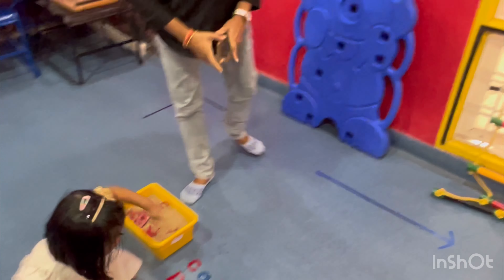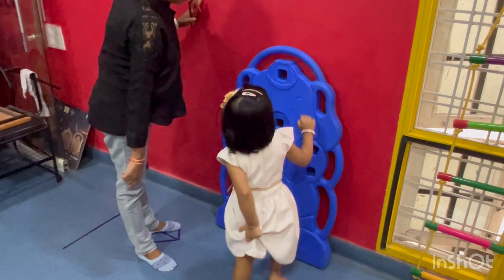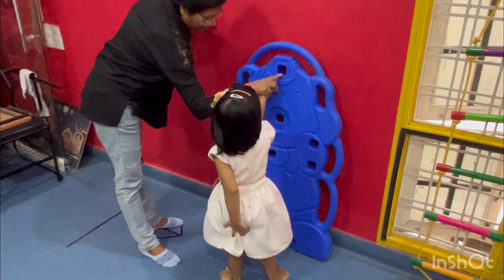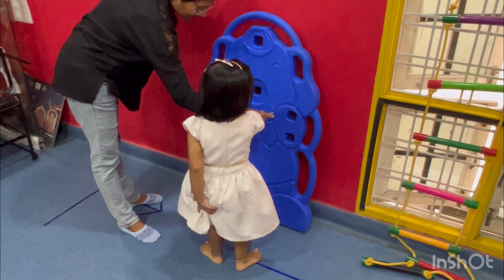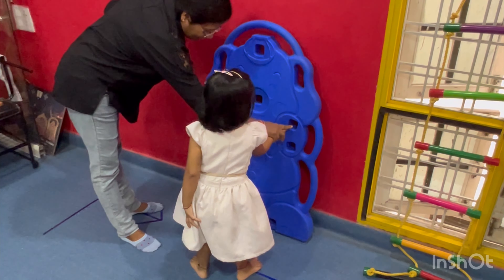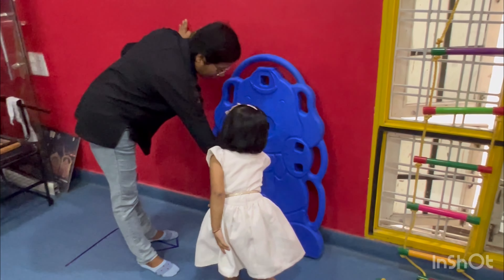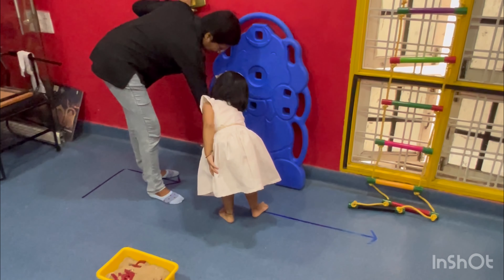Come here. Count the squares. Squares. How many squares? Count. One. Two. Three. Where is three? Where is three? One. Two. Three. Four. Five. Six. Seven.